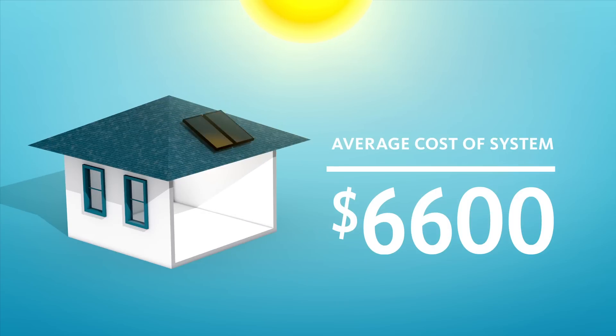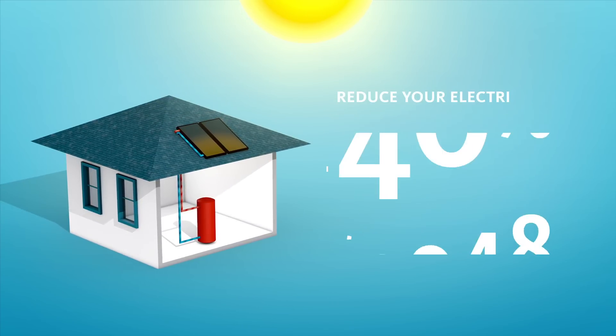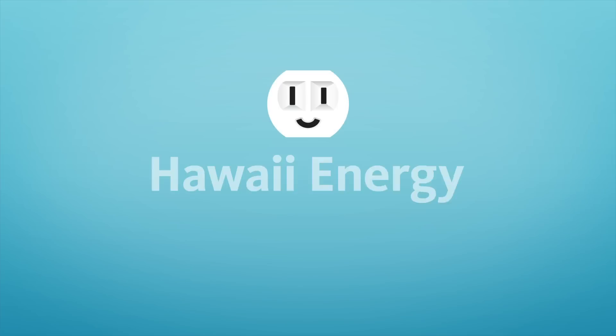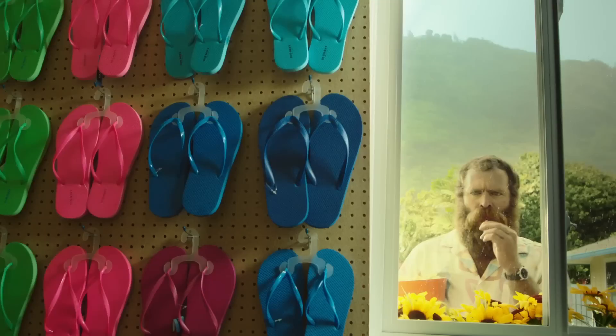With Hawaii Energy's limited-time rebate, you can get solar water heating for about two grand and reduce your electric bill up to 40%. HawaiiEnergy.com/solar-water. Take your first step towards big energy savings.